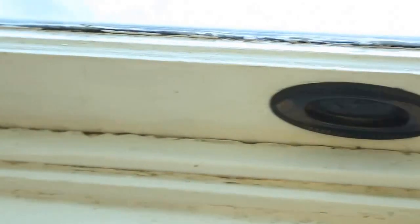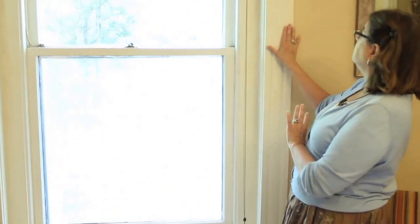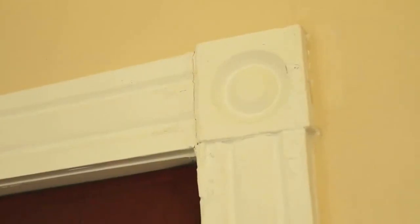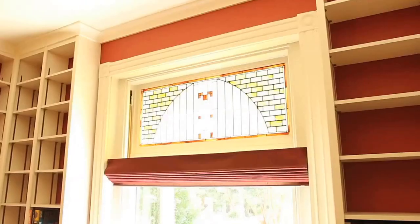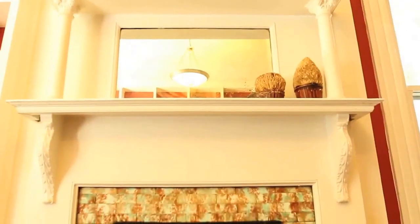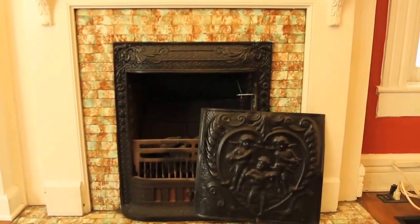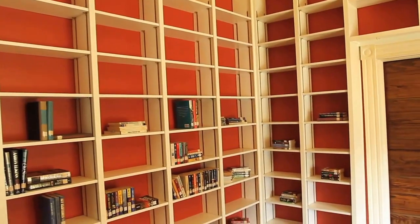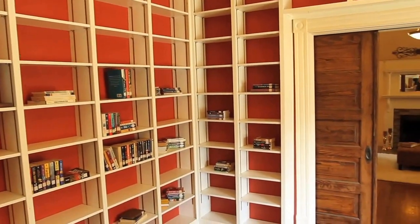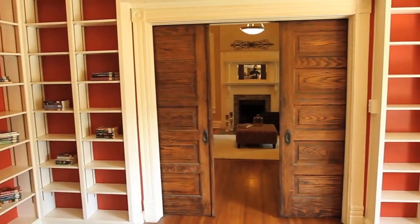We've got this lovely sill here with this detailing underneath. We've got the fluted surrounds with the bullseye molding, and that is throughout the house. This room would have originally been the parlor, but my sellers, who are retired professors, turned it into the library. So they had all of these bookshelves custom-made, and they are all adjustable.